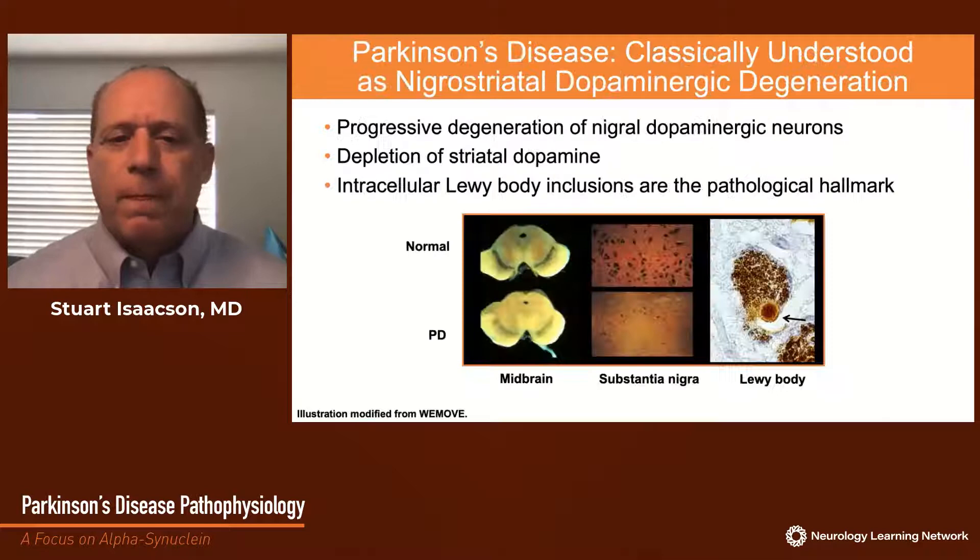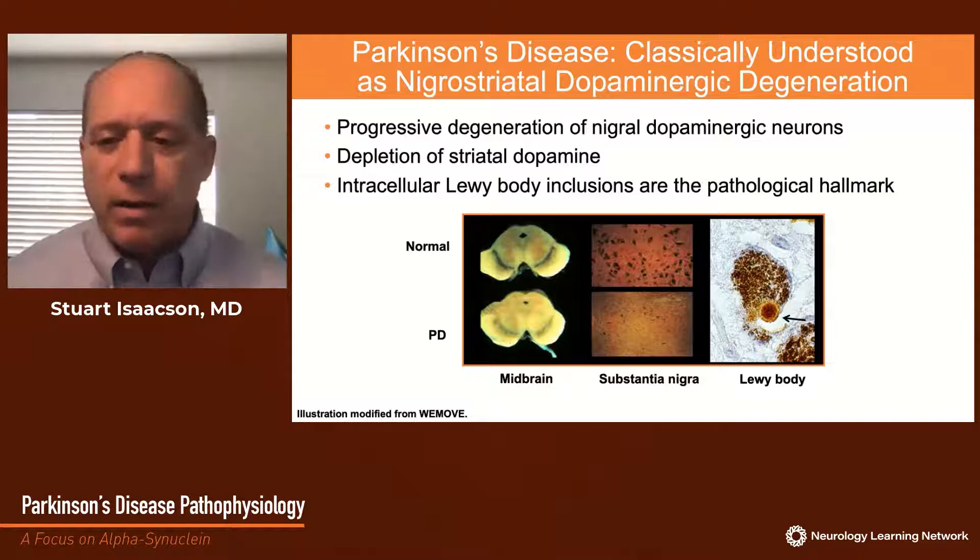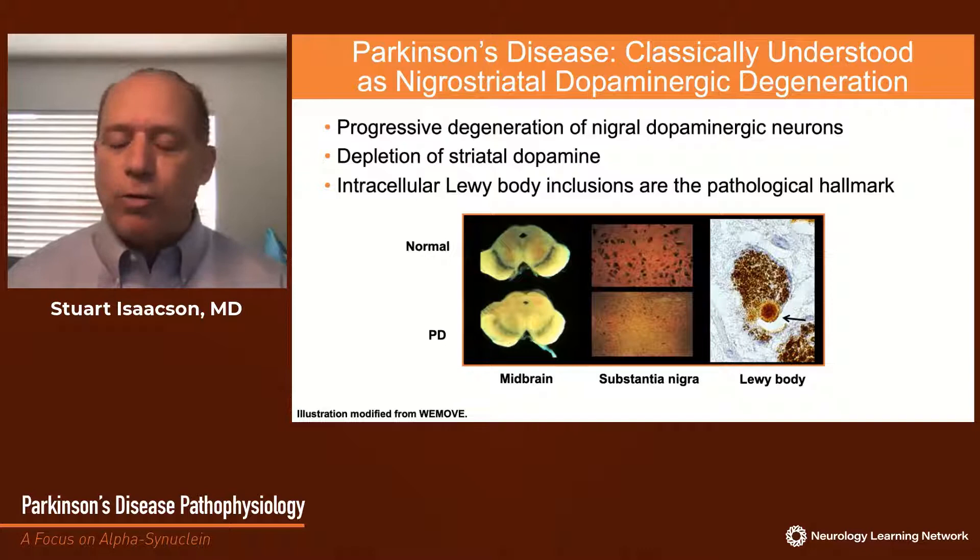Parkinson's disease has classically been understood as a degeneration primarily in the nigrostriatal dopaminergic neurons. The degeneration of these neurons results in a depletion of dopamine delivered to the basal ganglia, the striatum. This loss of dopamine results in the classical motor symptoms of tremor, rigidity, and bradykinesia. Pathologically, diagnosis has been based on the appearance of Lewy body inclusions in surviving neurons in the substantia nigra, and we can see this loss of neurons with Lewy bodies in remaining neurons.